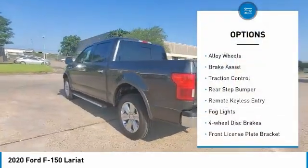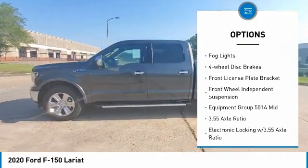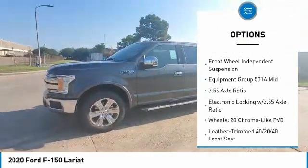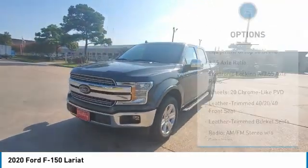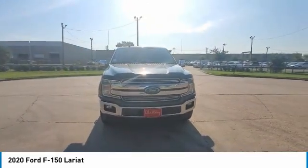Electronic stability control. Alloy wheels. Brake assist. Traction control. Rear step bumper. Remote keyless entry. Fog lights. Four-wheel disc brakes. Front license plate bracket. Front wheel independent suspension.